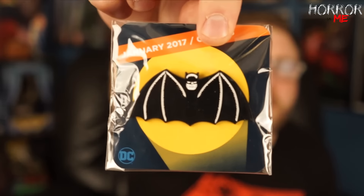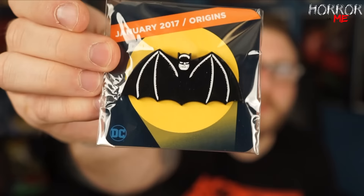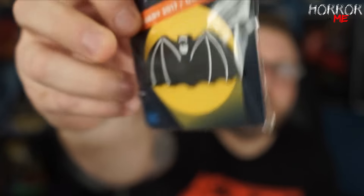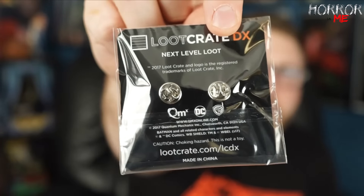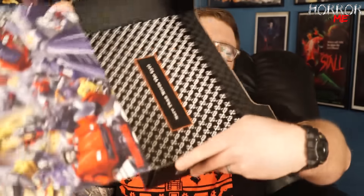It looks like we have the pin at the end, and the pin is awesome. We have a Batman pin — January 2017 Origins. Very very cool Batman pin, with nice little clasps on the back. I like this pin a lot.